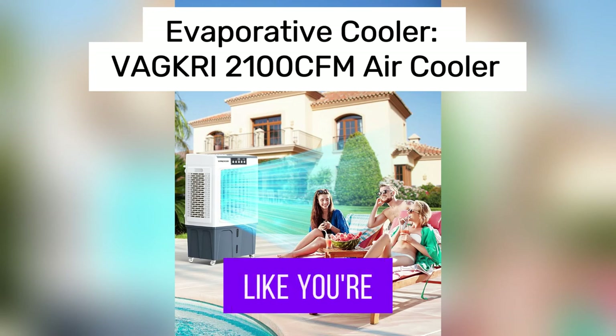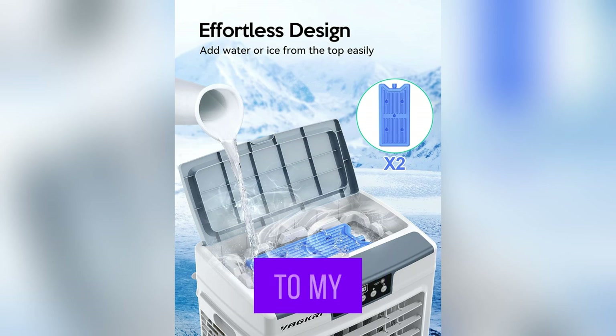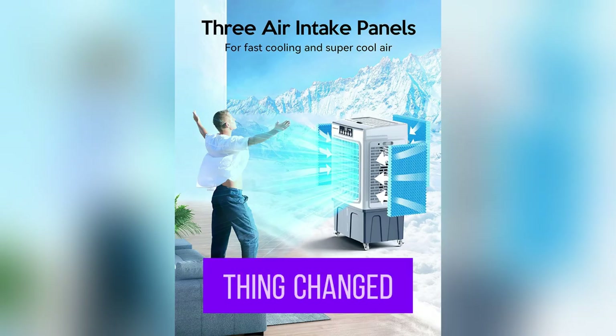Yo guys! Ever felt like you're melting during those scorching summer days? Say hello to my lifesaver, the VACRI 2100 CFM air cooler. Seriously, this thing changed my life.